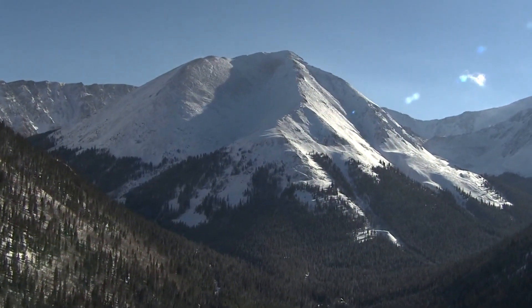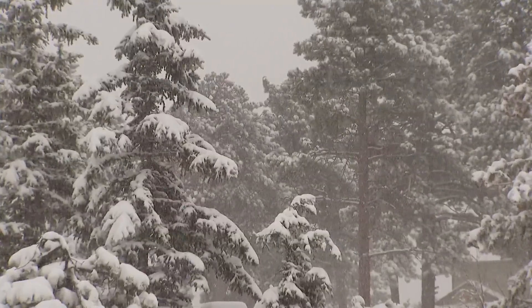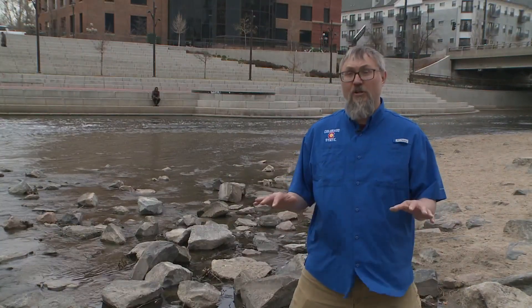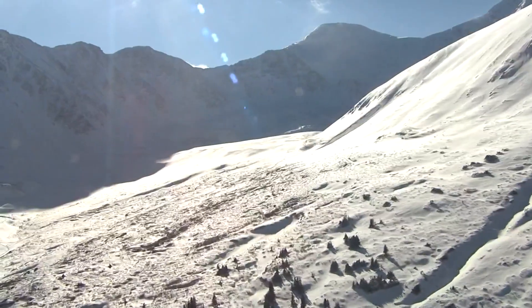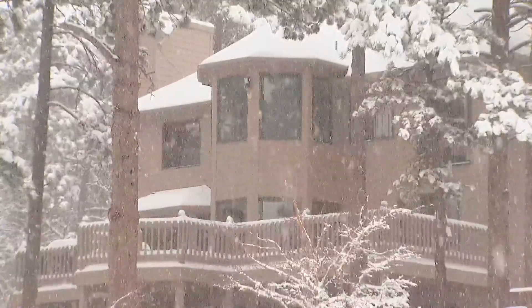When it comes to snow in the mountains, the more the better, right? It's exactly what we're seeing this year — we have more snow than average. Steven Fosnott is a professor of snow hydrology at Colorado State University. He's long been monitoring our state's snow, and he says this year he's seeing something different.